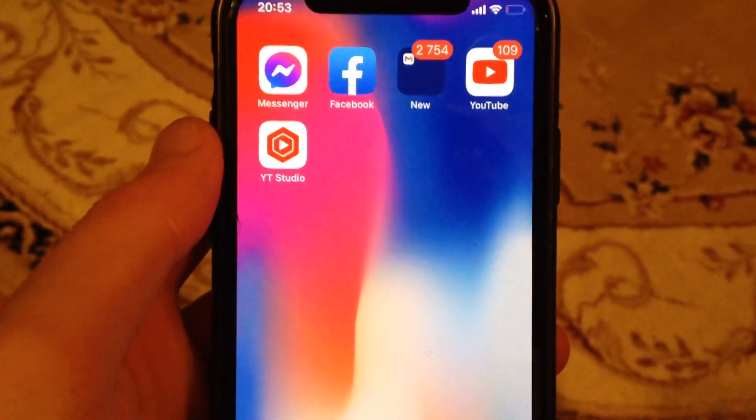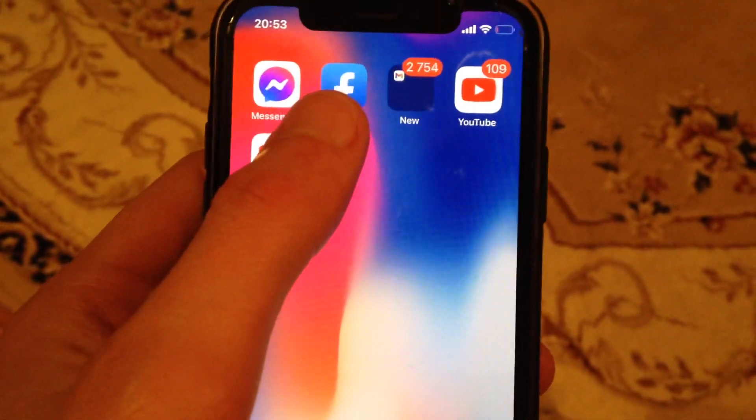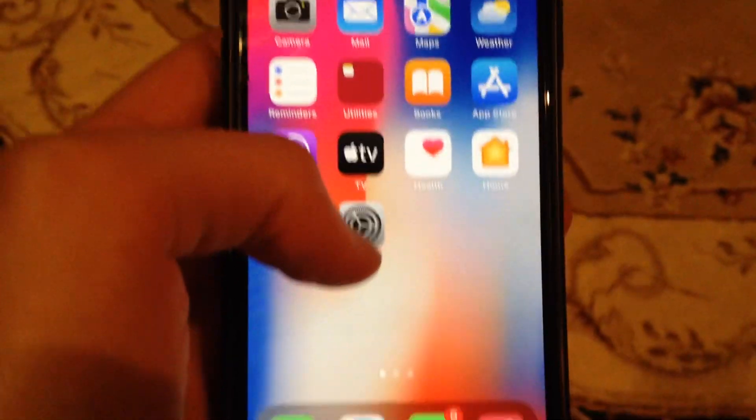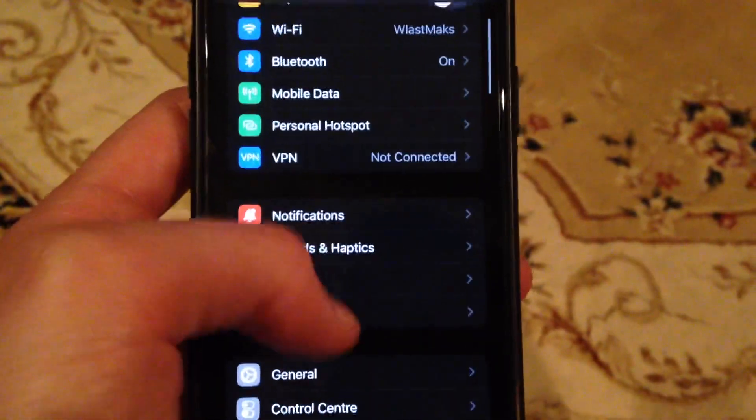Hello dear subscribers, today I'll tell you how you can fix your problem if Facebook is not working on your iPhone. For fixing it, the first thing is to check your internet connection. Go to Settings and find Wi-Fi.